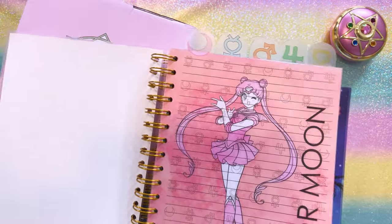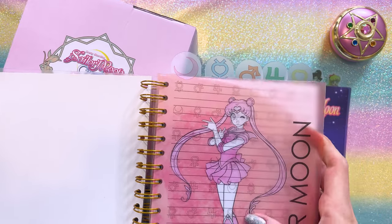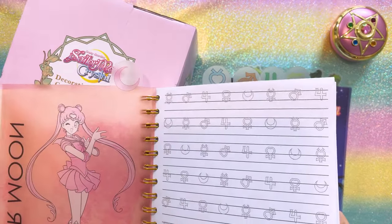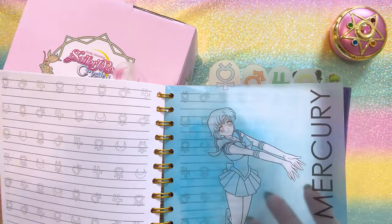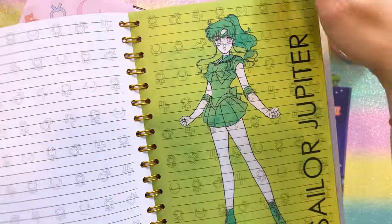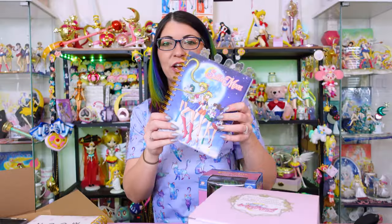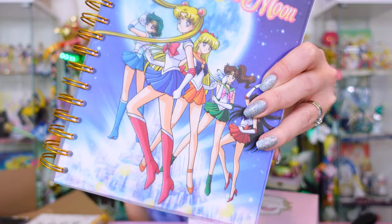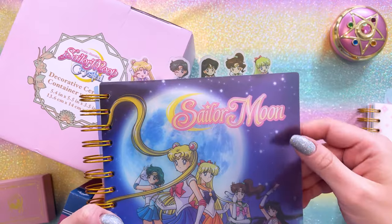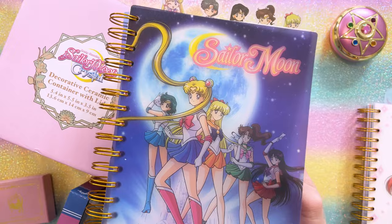This one is cool because we get full-length images of each of the Sailor Guardians. We have Sailor Moon on this page, fully outlined in pink for her outfit — not a full color image. The paper in here features all of the planetary symbols for the inner guardians. Next we have Sailor Mercury, then Sailor Mars, Sailor Jupiter looking awesome, and Sailor Venus. This one is so pretty and probably my favorite notebook I've gotten lately. It is full color, with the Sailor Moon logo at the top — the English logo — and the five inner guardians. My cat's making noise, don't mind her. I do let my cat in my collection room.